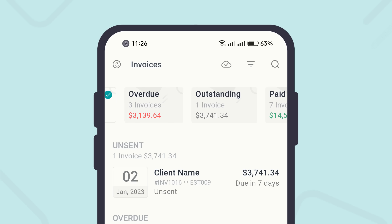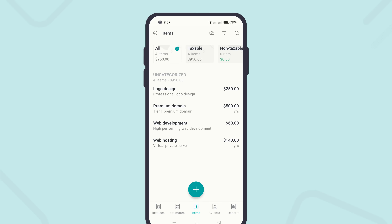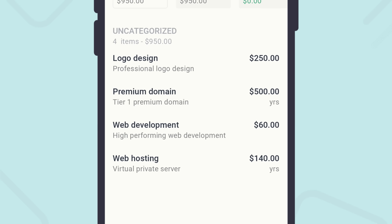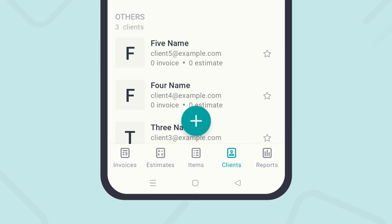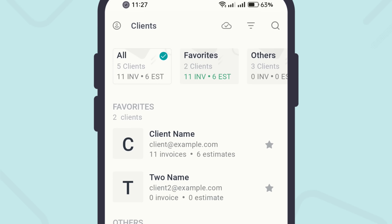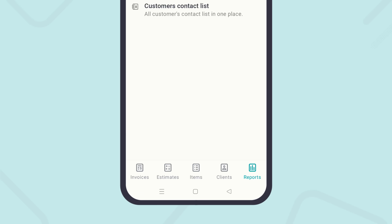Observe your business growth. Manage reusable line items and clients, and your sales and tax reports are ready on the go.